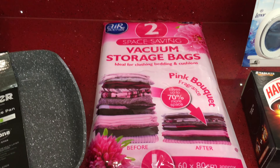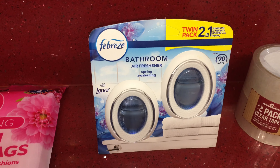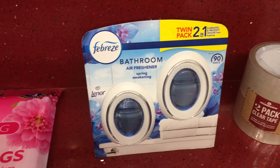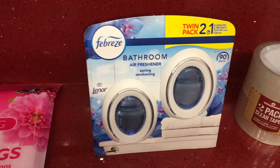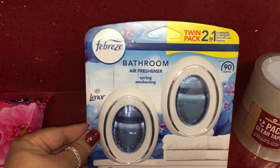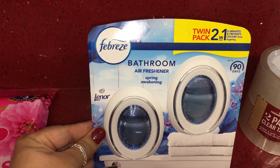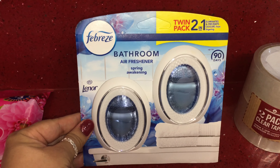Here I am absolutely loving these — the Febreze bathroom air fresheners. I don't just use them in the bathroom; I've got one in the living room and some in the bedroom. These smell absolutely amazing and were £3.49 for this pack. Each air freshener lasts for 45 days.